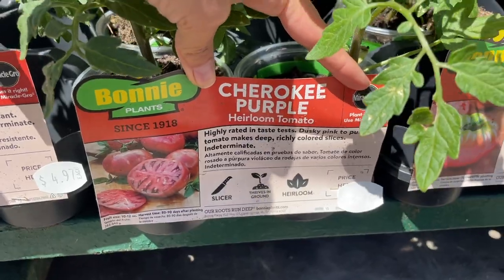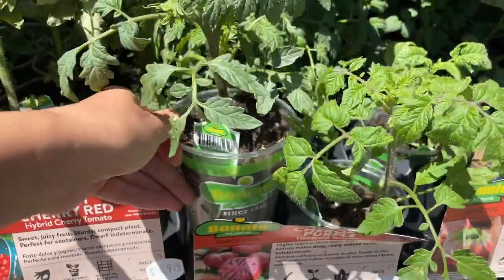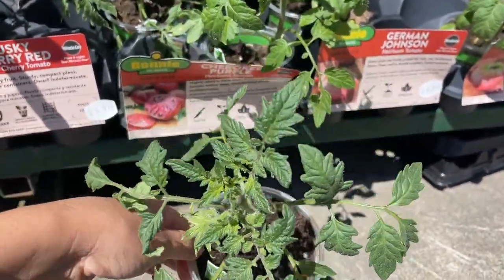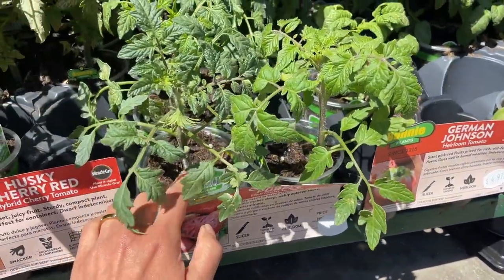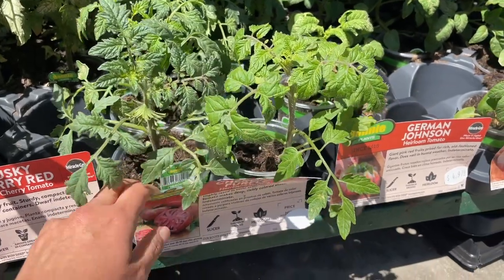Oh look, they have the Cherokee Purple heirloom tomato, $4.97 for one. It looks nice and healthy. But there's a greenhouse next to my house and they have a four-pack for $3.97, so I'm going to wait and get it there.